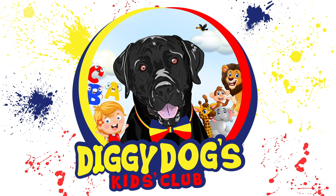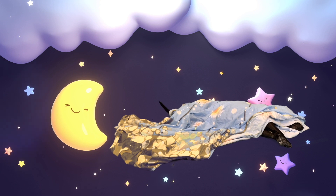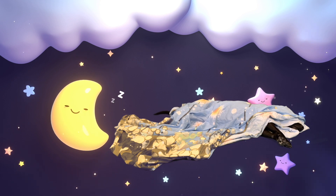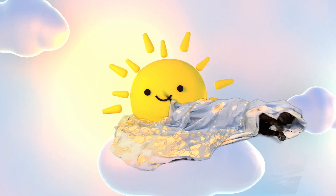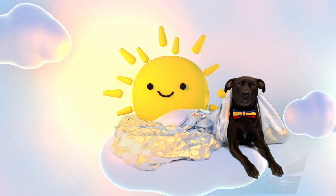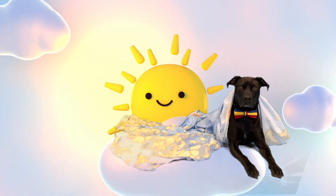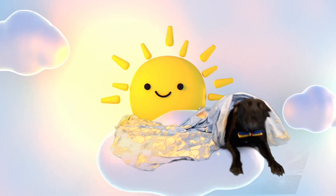Welcome to Diggy Dog's Kids Club! Diggy Dog is still sleeping — he must be having good dreams. Time to wake up! Here comes the sun. Good morning, Diggy Dog! Speaking of the sun, today we're going to learn all about the sun and the moon. How exciting is that?